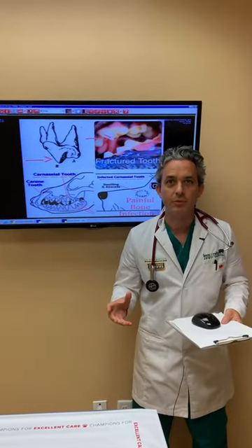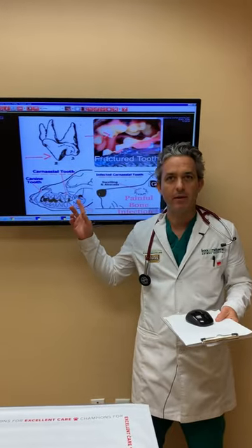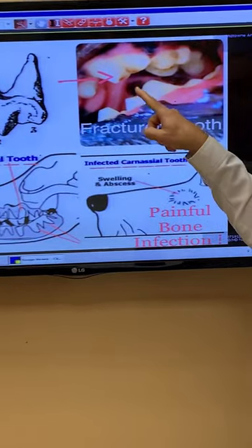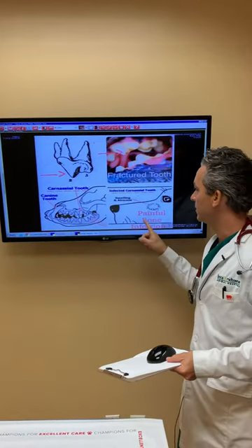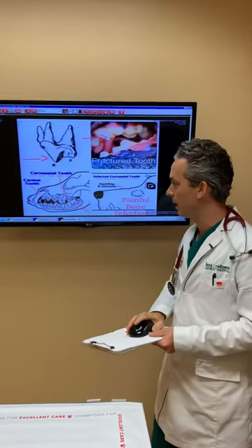A fractured tooth requires immediate care. If you look at the diagram here, that carnassial tooth — which is the triple-rooted chewing tooth — was damaged, and you can see the brown spot we looked at earlier, which has the nerve and blood supply starting to become exposed, and a lump starts to form because of a painful bone infection and swelling.